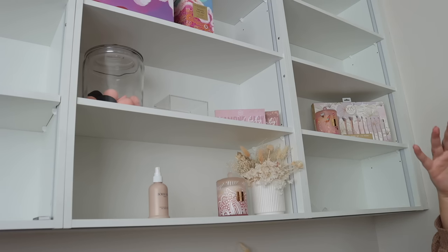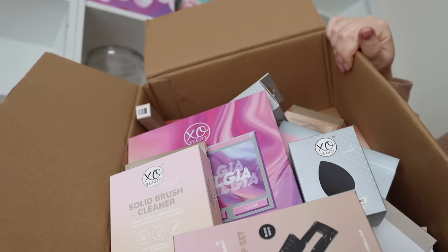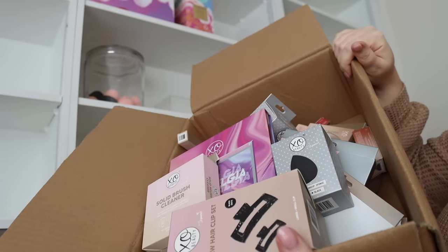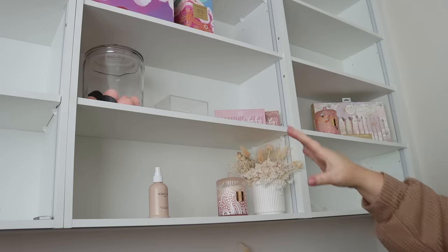I also wanted to display Exo Beauty stuff up here because I'm proud of my brand — almost like a little shop. I think I need to get some more Exo Beauty stuff to display; I have some in my room actually, let me go grab it. I don't really know if any of it will be suitable to display, but we've got heaps of new stuff. For now I'm just going to start unpacking the perfumes and popping them up.